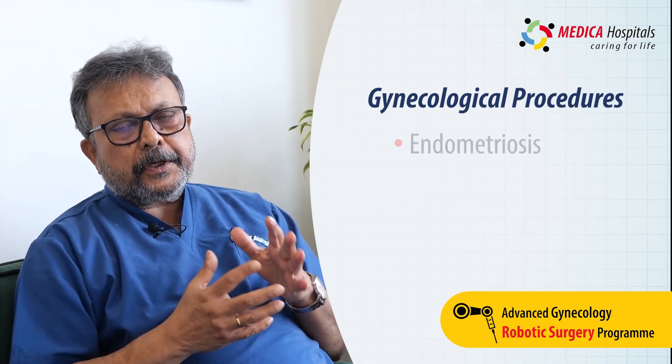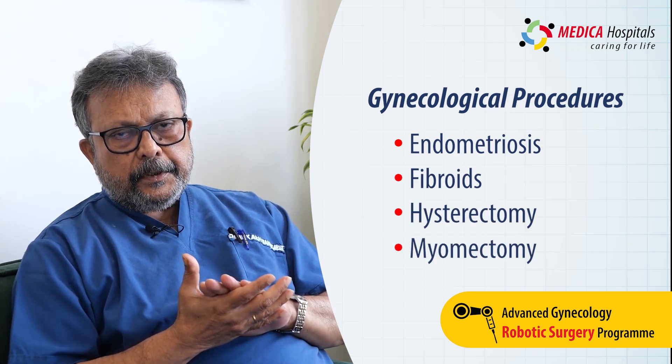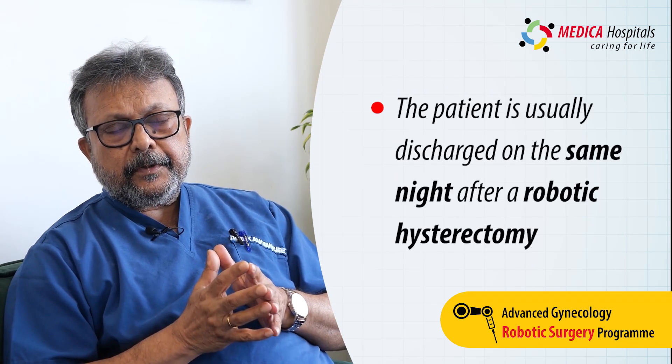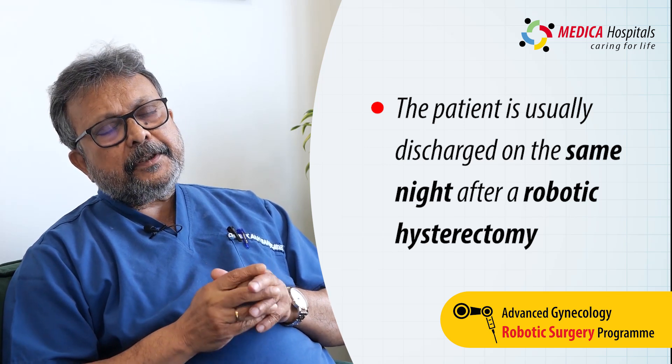We are now performing all gynecological procedures by robotic surgery — mostly endometriosis, fibroids, hysterectomies, and myomectomies. For a robotic hysterectomy done in a definitive fashion, the patient will be discharged on the same night.